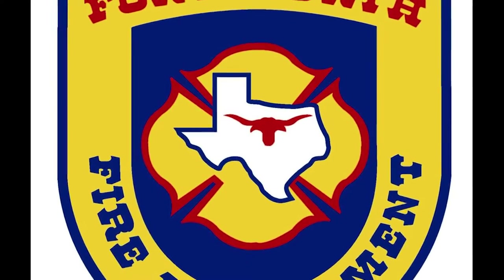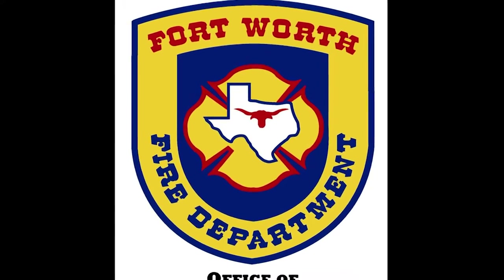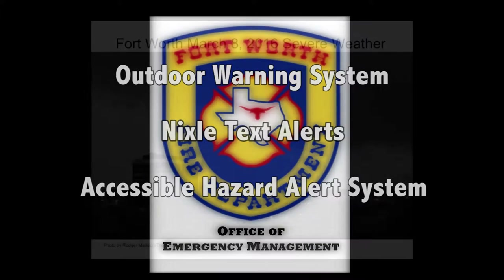The City of Fort Worth Office of Emergency Management provides early warning on potential natural and man-made disasters to residents. This presentation will provide information about the different types of warning available to the public.